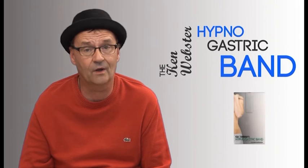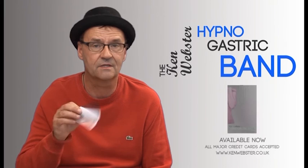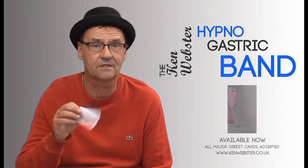So if you want the hypnogastric band, you can get all the testimonials on my website. You can buy it from my website, kenwebster.co.uk. Or if you're watching this in Blackpool, you can buy it at the end of the show — just bring yourselves up here on stage and I will explain everything you want to know about Ken Webster's hypnogastric band.